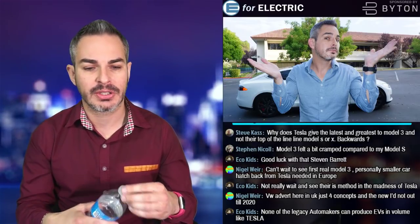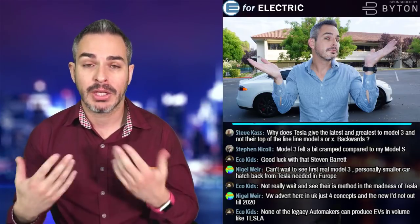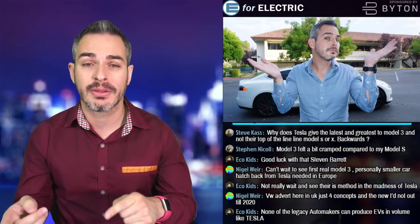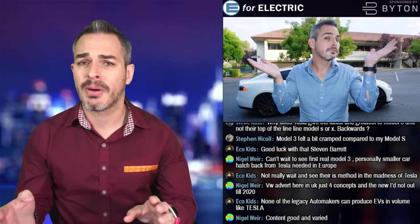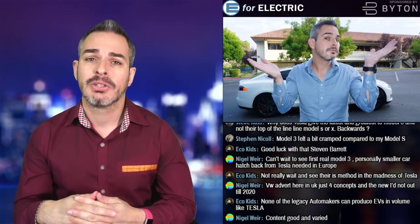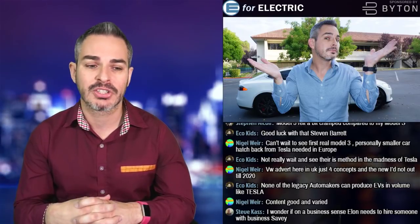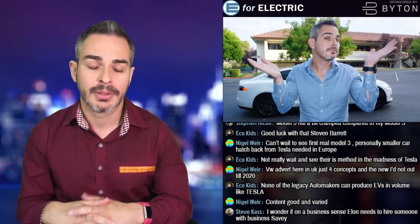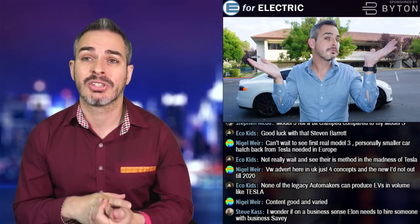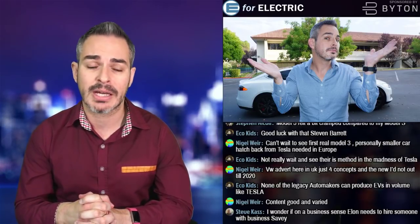Does Tesla make money selling used cars? It doesn't count toward new delivery numbers, but they definitely make money. When you sell your Tesla back to them, they give you very little, then do a 60 or 70-point inspection, add an extended warranty — which costs them relatively little — and sell it for much more. They can easily make $5,000 to $10,000 on these cars.